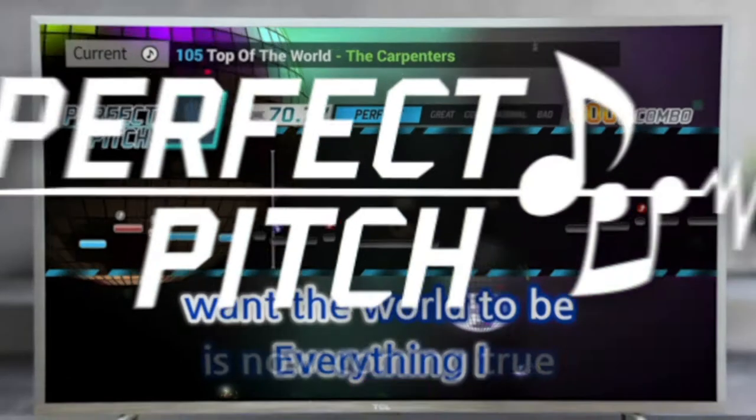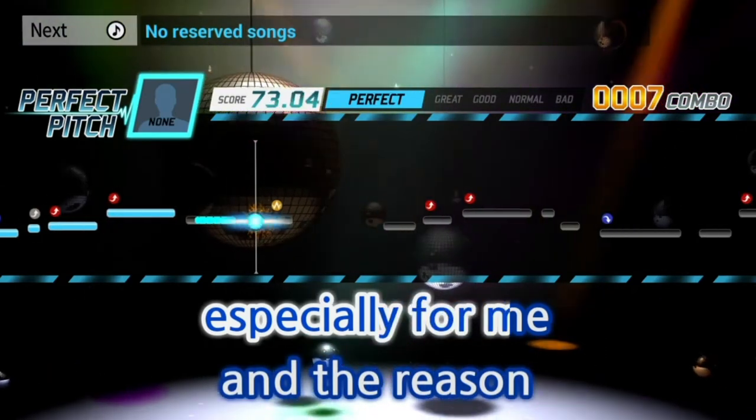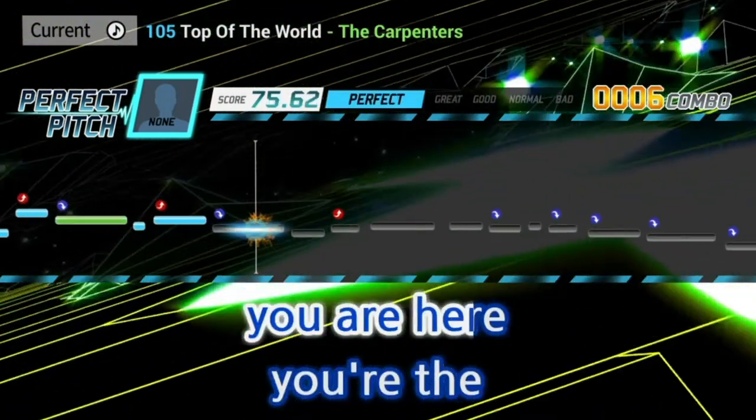Starting with the Perfect Pitch Interactive Voice Coach, this patented feature teaches you to sing perfectly by giving you real-time feedback, just as if a vocal coach is right beside you.